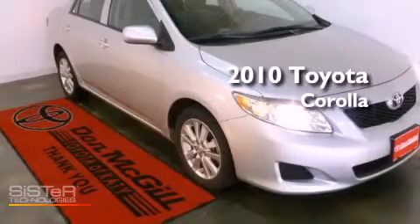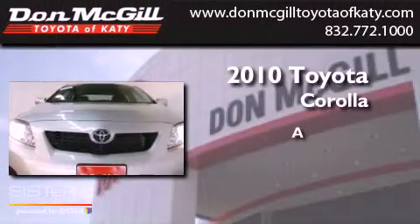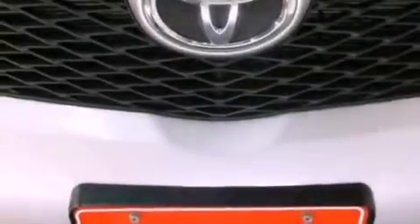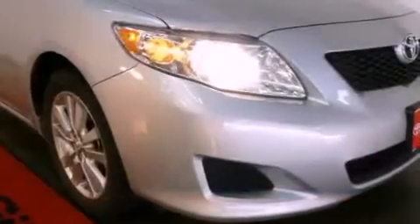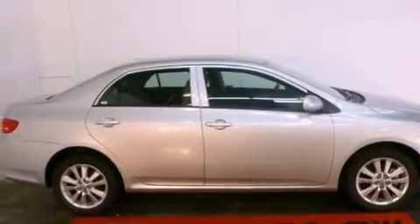This is a certified pre-owned 2010 Toyota Corolla. Features include a low tire pressure indicator, traction control and stability control systems, a rear window defroster, a CD player, an engine immobilizer theft deterrent system, and a passenger side vanity mirror.